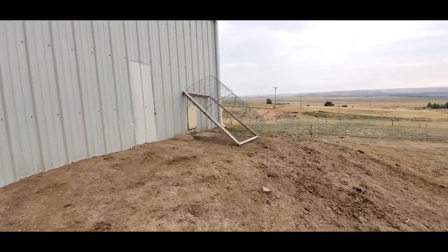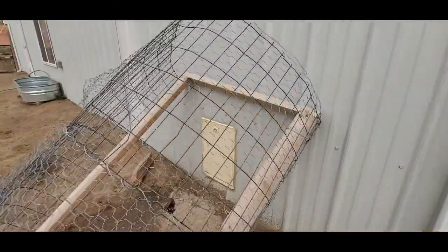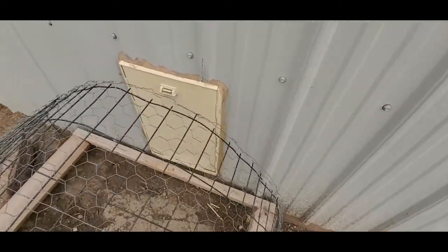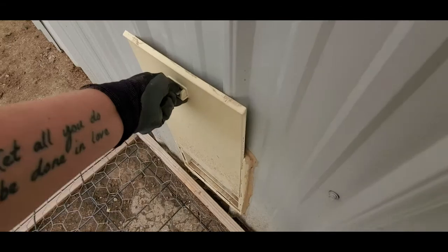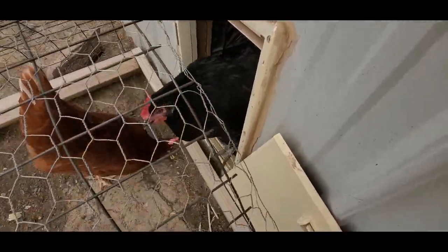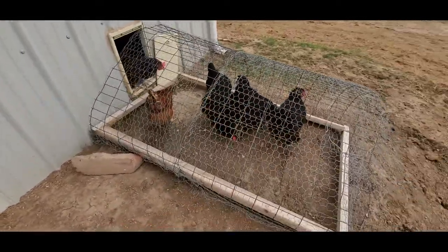Some other little things I do is I also put down the outdoor little chicken coop extension. In the future I'd like to build something a lot bigger than this, but it works for now. We have a lot of predators out here in northeastern Wyoming, so this just allows the chickens to get a little bit of outdoor time and some vitamin D when they want to come out and explore for a little bit. But in the future I want to make them something a lot bigger.